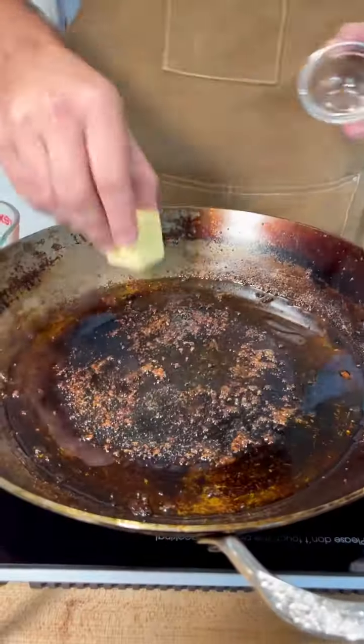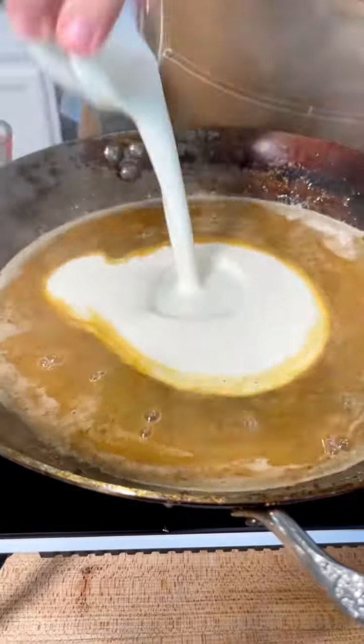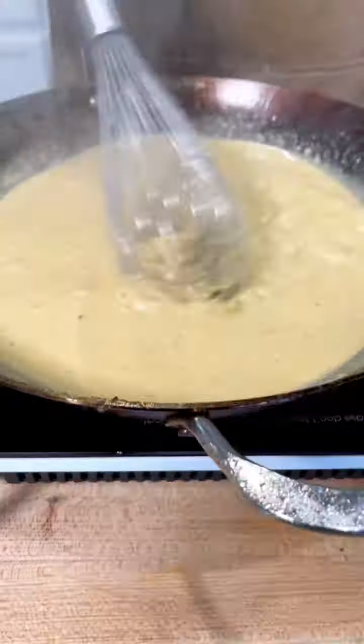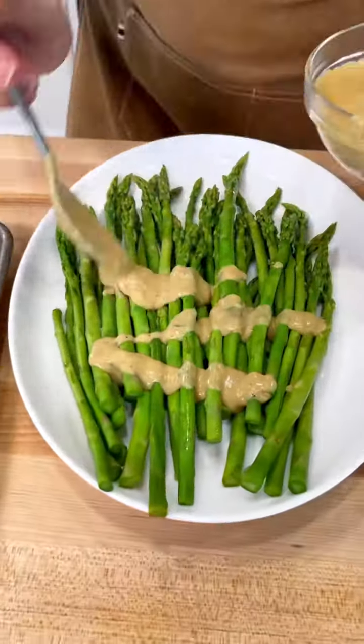Now, zest a lemon, juice a lemon, and puree some garlic. Saute that garlic in butter and then deglaze with chicken broth, lemon juice, a splash of cream, lemon zest, and two egg yolks. Those are going to naturally thicken that broth without the need for flour. A pinch of salt and parsley, and that lemon sauce is done.